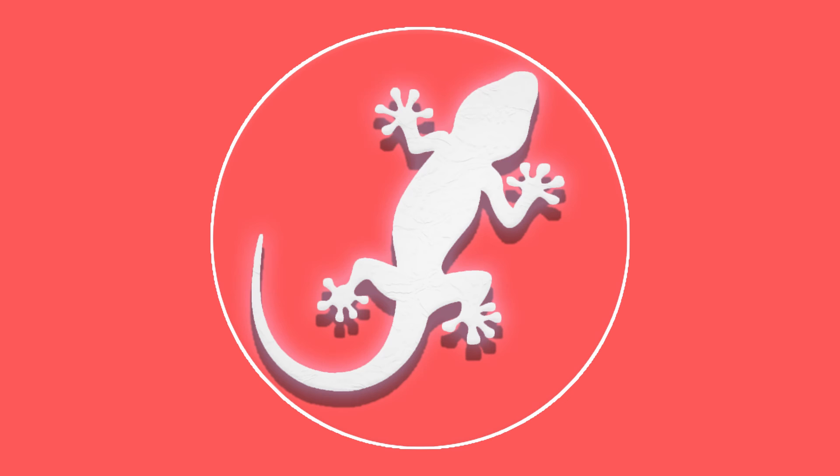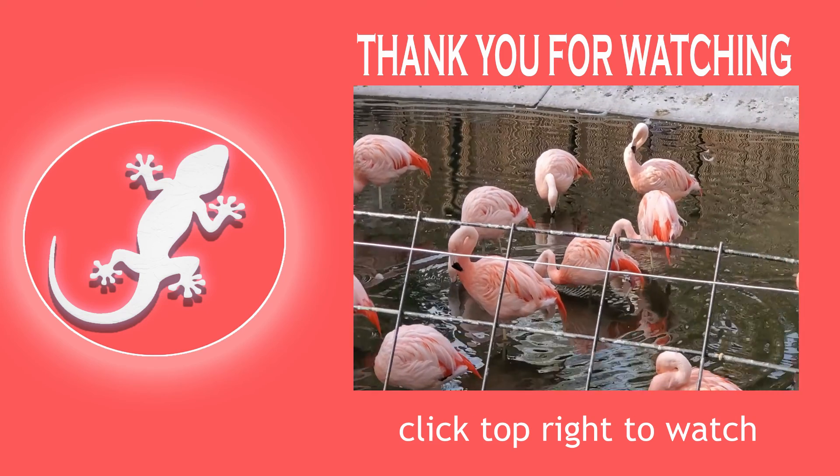Alright, rant aside, that about wraps it up for Part 2 of this myth series. Thank you guys very much for watching. If you have any other myths or anything else you think I've missed, please leave a comment. See you guys next time — thanks for watching!